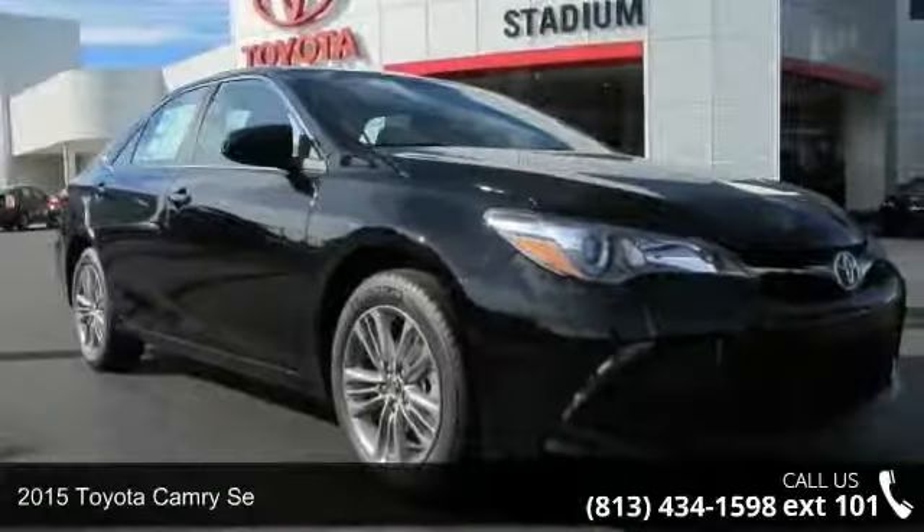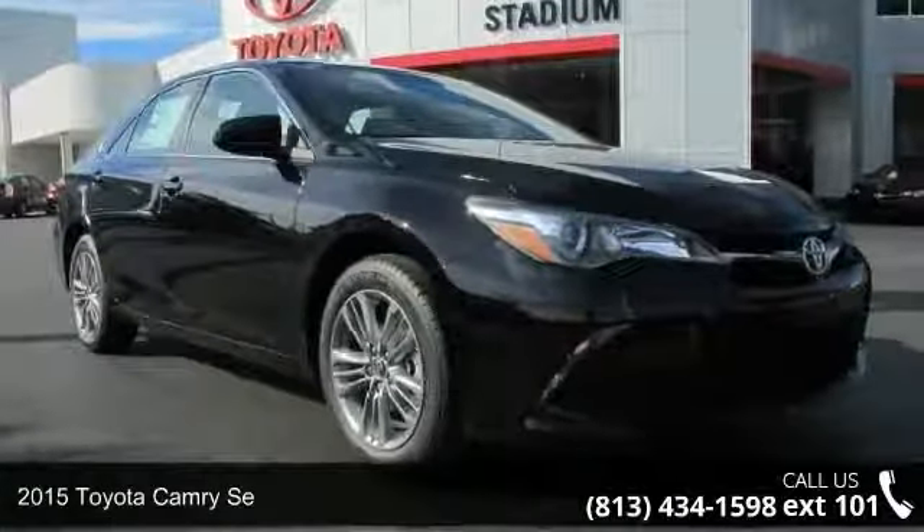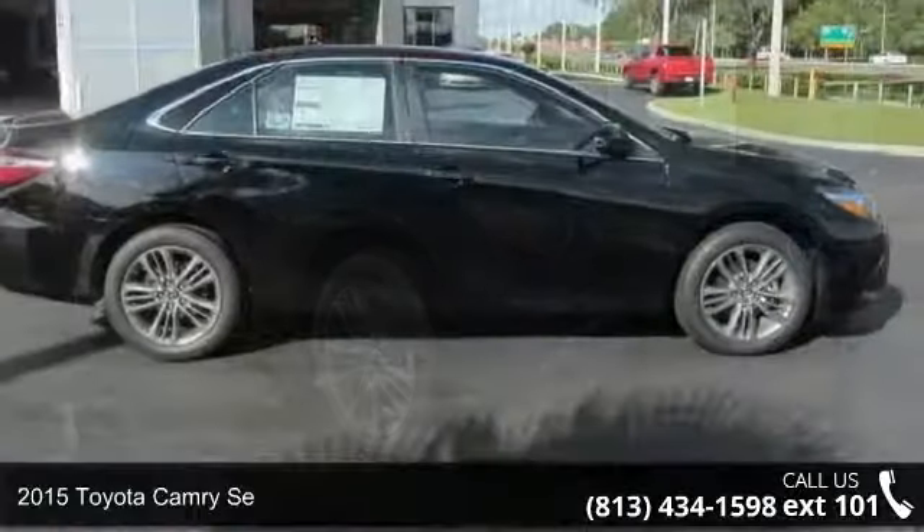Step onto the 2015 Toyota Camry SE. This may be the set of wheels you've been looking for.